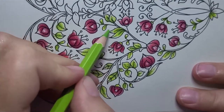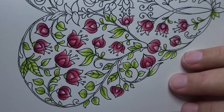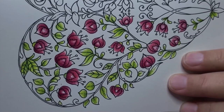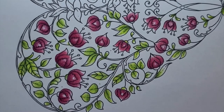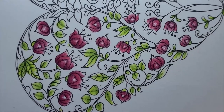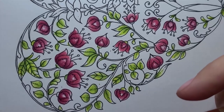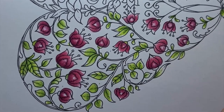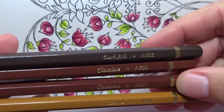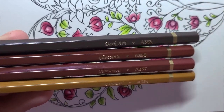I think I'm happy with these greens and I'm not even going to use a dark yet — I want to see what happens with the vines. I have four colors: Caramel 334, Cinnamon 337, Chocolate 355, and Dark Ash 353. Cinnamon and Chocolate are awfully close, but I don't think they're as close as they'll appear.